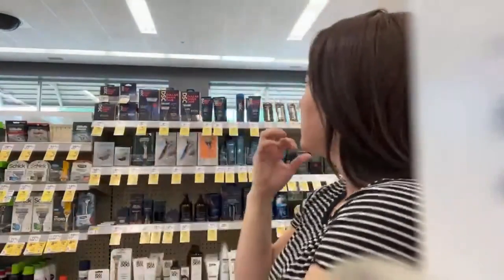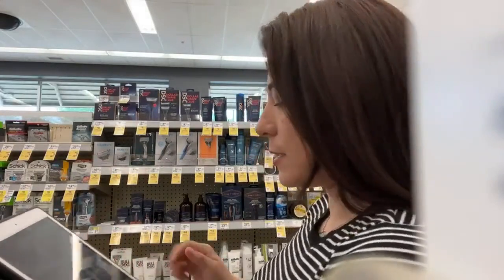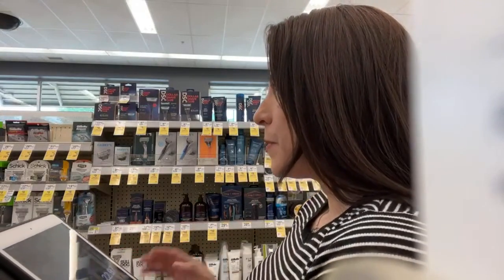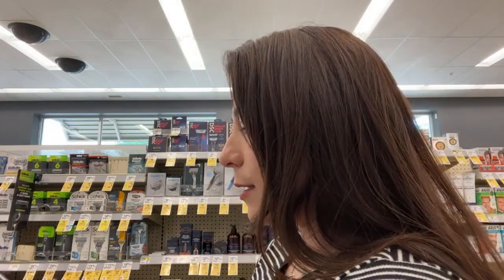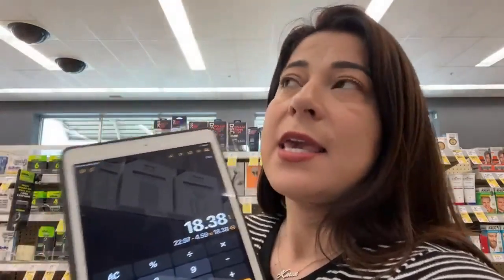I was thinking — we can also use a 20% off coupon on this deal since the products are at regular price. Let's check if we still hit the $15 minimum: $9.99 plus $6.99 plus $5.99 equals $22.97. With 20% off, that's $22.97 times 0.20 equals $4.59 off.